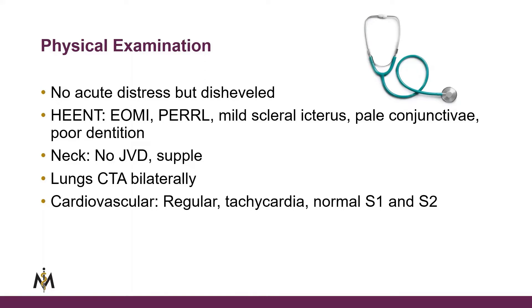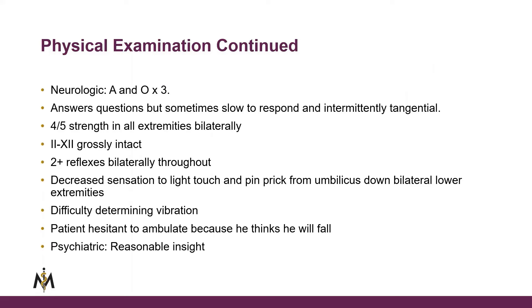The exam revealed mild scleral icterus, pale conjunctiva, and poor dentition. His neck was unremarkable. Lungs were clear. Heart was tachycardic but no murmurs. On neurological exam, he was alert and oriented times three, and asked questions but was sometimes slow to respond.